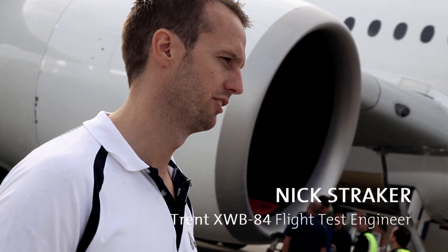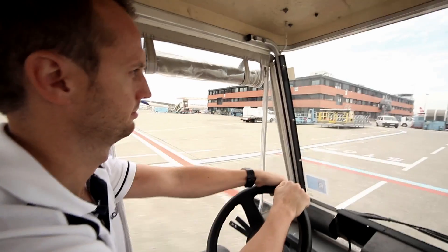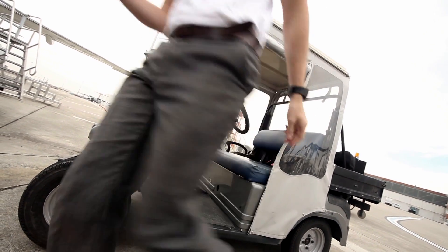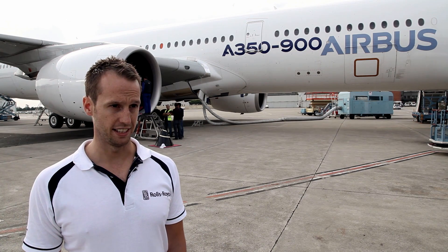My name is Nick Straker and I'm a Trent XWB flight test engineer. I've worked on the Trent XWB for around six years now. Five years of that has been based on site with Airbus. The first few years were on the Airbus test benches, integrating the first FADET units, and then I moved to the flight test campaign.